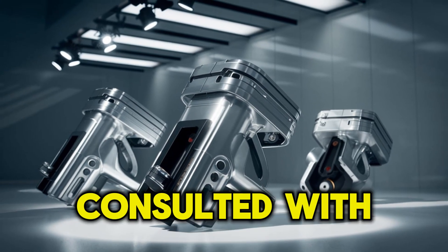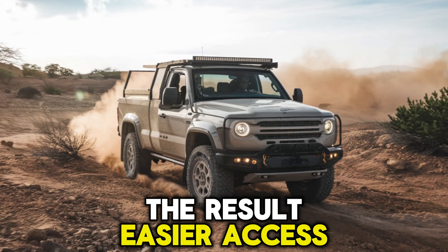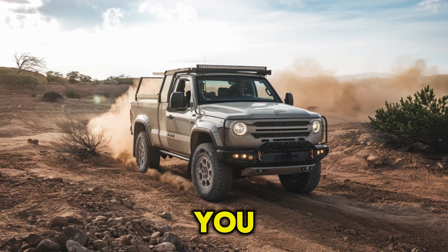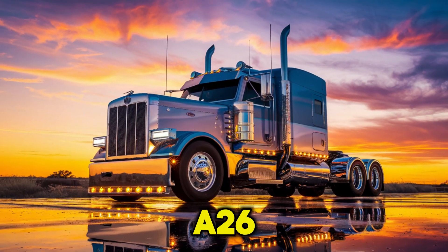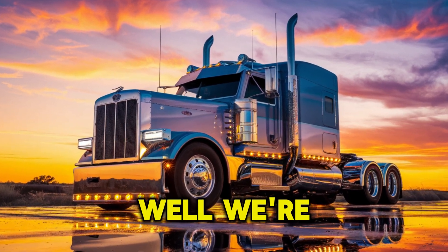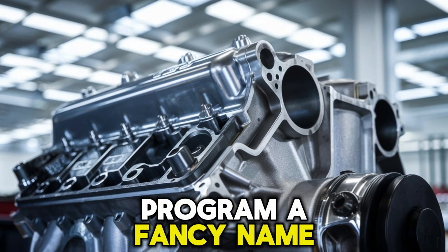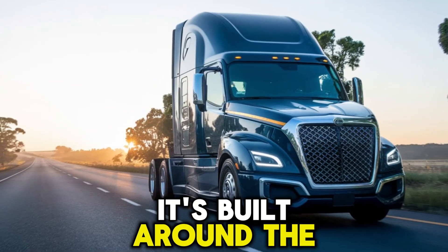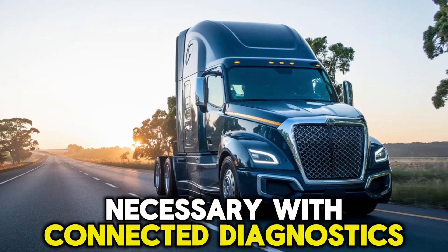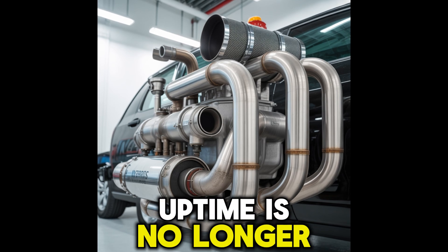International went back to the drawing board, consulted with real-world drivers, and prioritized serviceability. The result? Easier access to components, longer oil drain intervals, and reduced downtime. Why are more fleets quietly switching to the A26 — is it just the fuel savings, or is something else driving the shift? The A26 is also backed by International's Customer Uptime Program, built around the idea that your truck should never sit in a shop longer than absolutely necessary. With connected diagnostics and 24/7 support, International is making a very clear promise: uptime is no longer optional.